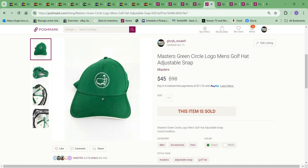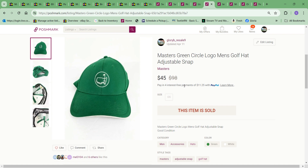Next thing to sell was this Masters green circle logo hat. I had it up for $65 and took an offer of $45. The cost to me was $3 — good turnaround. I like to pick up Masters items.